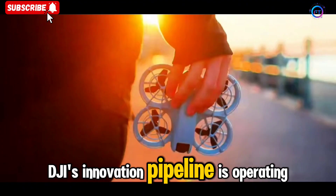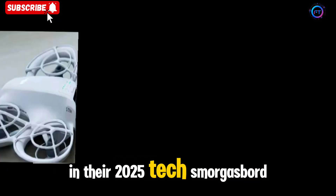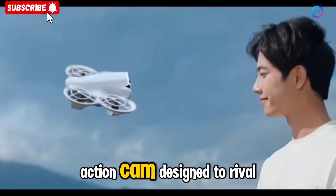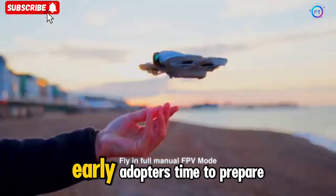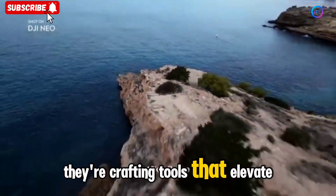DJI's innovation pipeline is operating in high gear right now. The Neo 2 and Osmo Mobile 8 are just appetizers in their 2025 tech smorgasbord. DJI is also rumored to be launching its first 360-degree action cam, designed to rival the Insta360 X5, with immersive capture and next-level gear synergy. Early adopters, it's time to prepare.